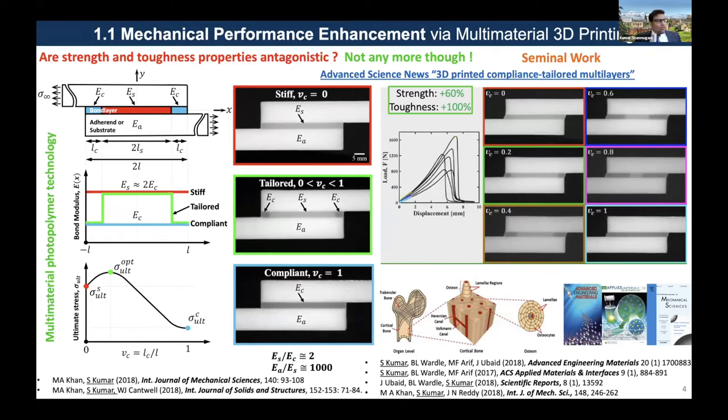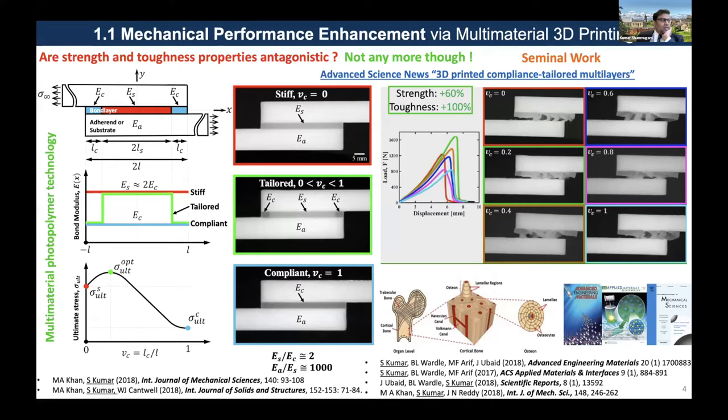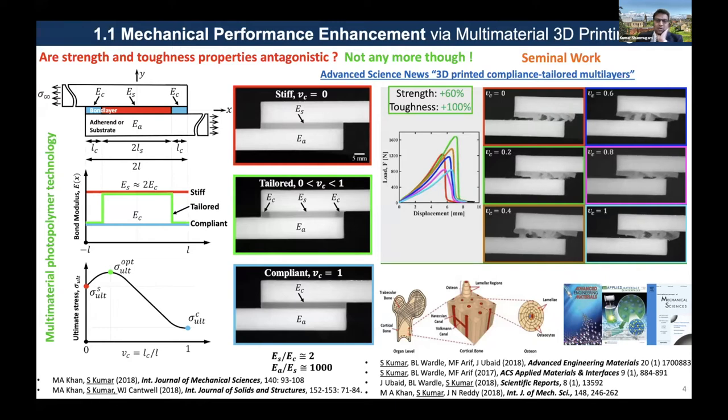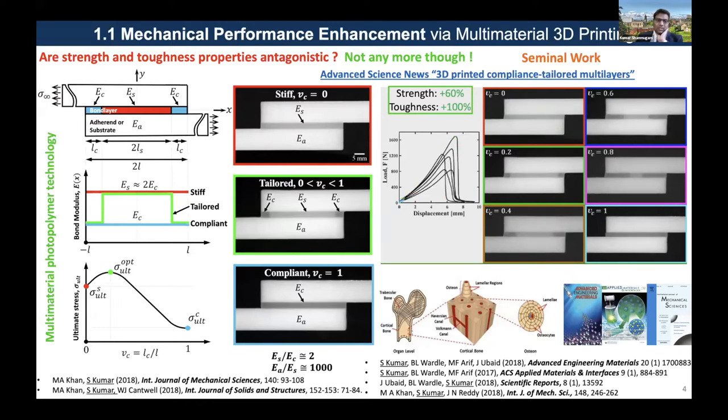We also looked at this particular problem theoretically and computationally. In addition to multi-material tailoring of the interlayer, we also investigated the benefit of compliance and morphology tailoring of substrates and surface tailoring of the boundary of the substrates. We not only explored tailoring of the bond layer, but also explored other tailoring strategies.